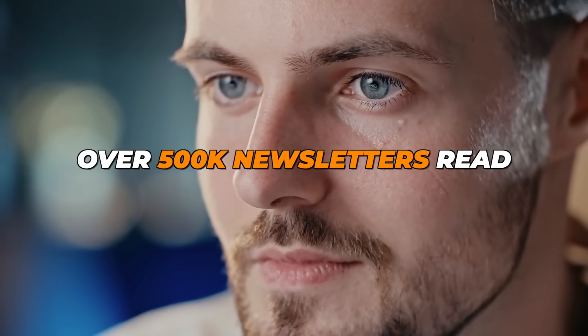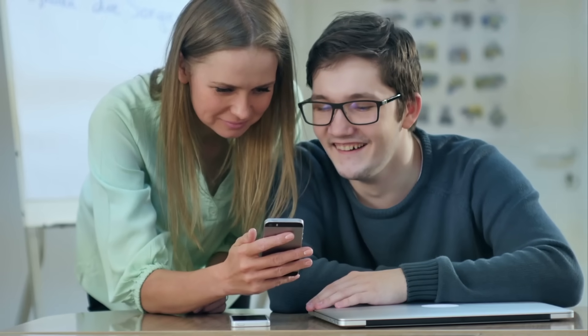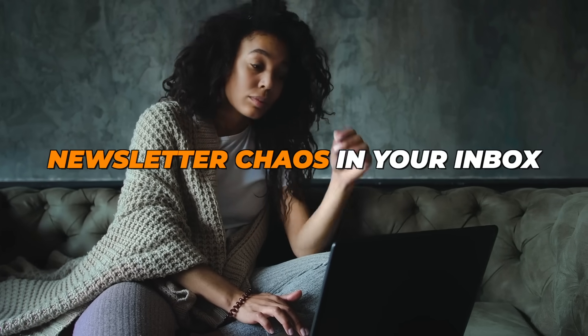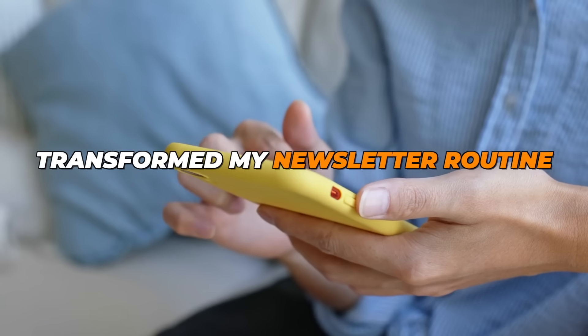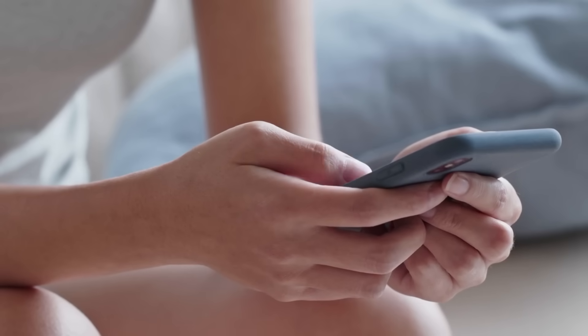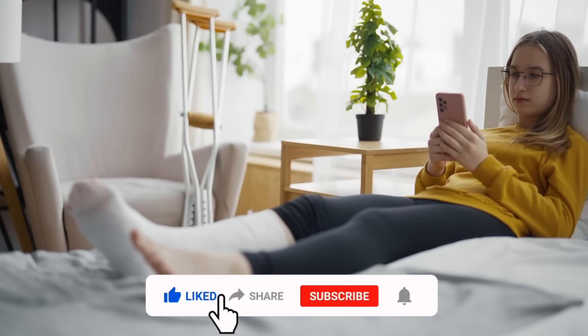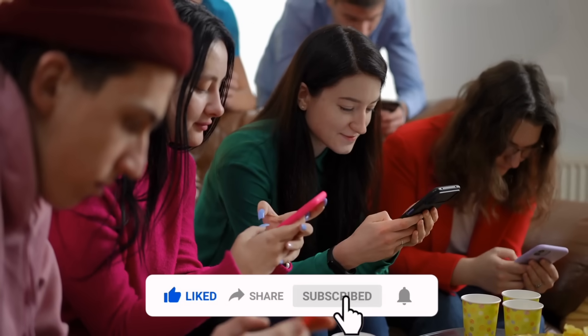Over 500k newsletters read and a thriving community of 10k plus happy users. The best part? It's completely free to try. So, if you're tired of the newsletter chaos in your inbox, give Mecco a shot. It's transformed my newsletter routine into a delightful ritual, which might do the same for you. Check out the link in the description to download Mecco today. The link provided below is an affiliate link and will support our channel.